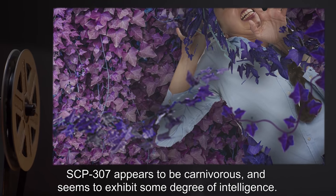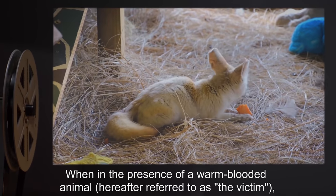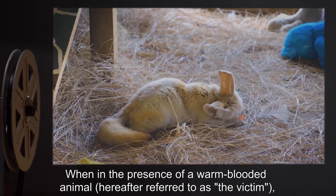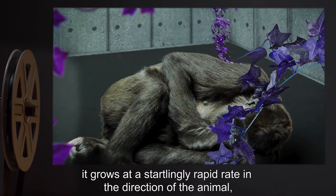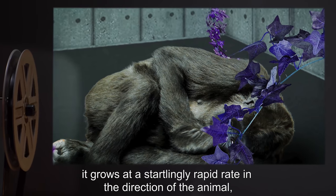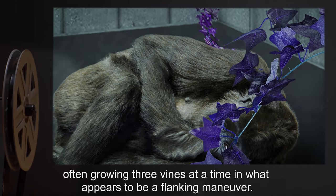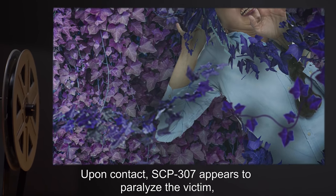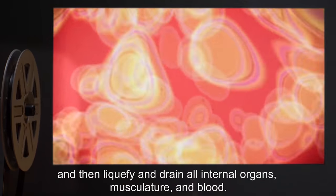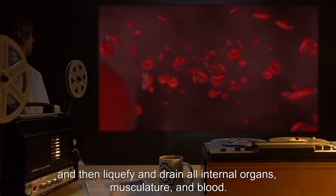SCP-307 appears to be carnivorous and seems to exhibit some degree of intelligence. When in the presence of a warm-blooded animal — hereafter referred to as the victim — it grows at a startlingly rapid rate in the direction of the animal, often growing three vines at a time in what appears to be a flanking maneuver. Upon contact, SCP-307 appears to paralyze the victim and then liquefy and drain all internal organs, musculature, and blood.